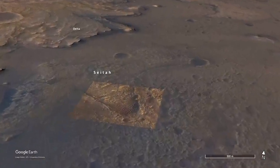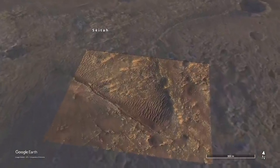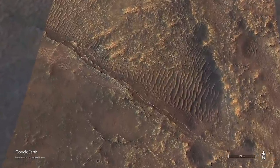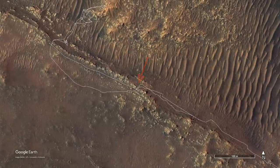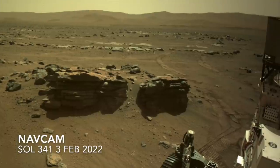Half a world away, in Jezero Crater, Perseverance picked up its own potato during the second of two record-breaking drives, which I presented in episode 44. It may have happened as it drove down through a gap in R2B Ridge. Here's the view from the front haz cam on the previous sol, and here it is after driving through the gap.